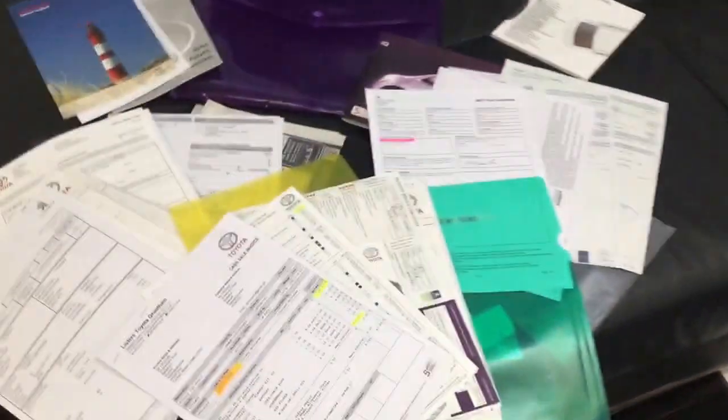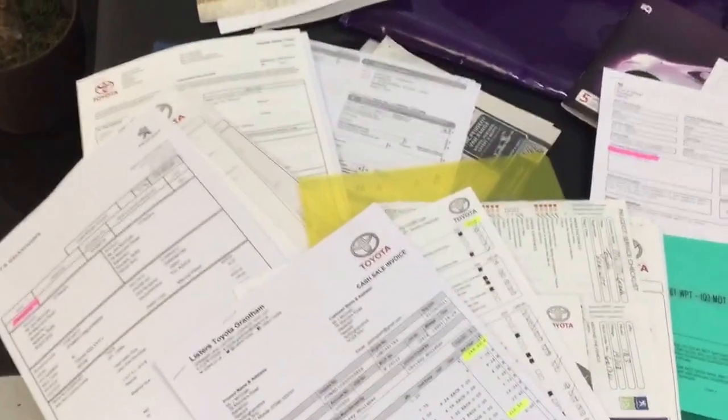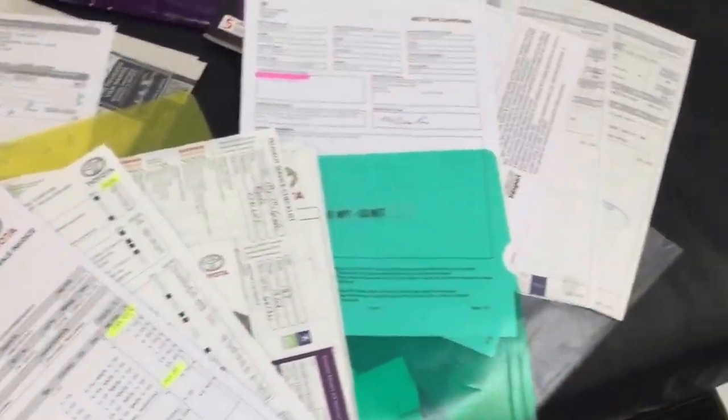Showing the tread depth on the tyres, which are all good. While I'm here — service history, all the bills with the car, original invoice, everything's there. Stamped service book.